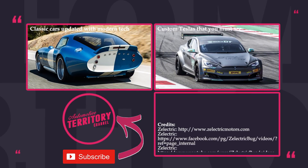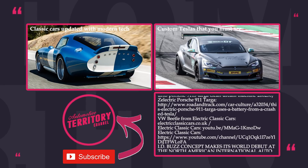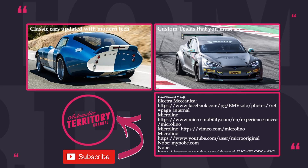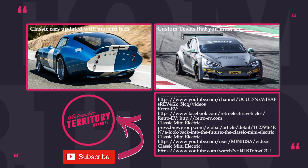What do you think about these stunning retro EVs? Do you think they drastically improved these beauties, or does an electric motor destroy the soul of a classic car? Share your thoughts in the comments and tell us about your favorite models. Subscribe, like the video, and watch more electric content to help us grow. May the torque be with you!